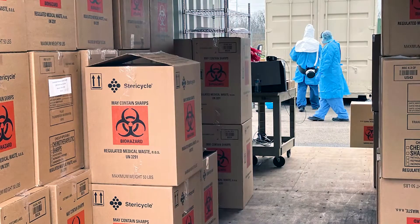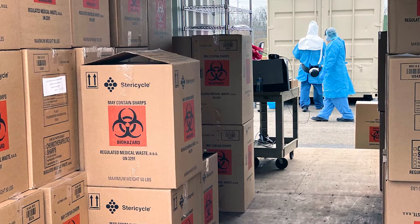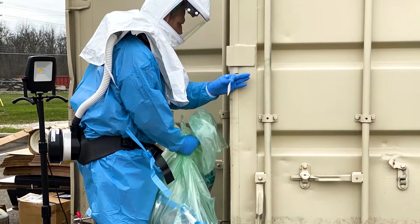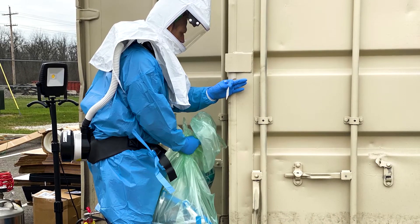We have people in full protective equipment who will open that box and make sure it's properly bagged — double bags — so we can hand that bag of masks into the chamber. The people inside the chamber are also in full protective equipment. They will then load the chamber and the shelves with the masks that are acceptable.